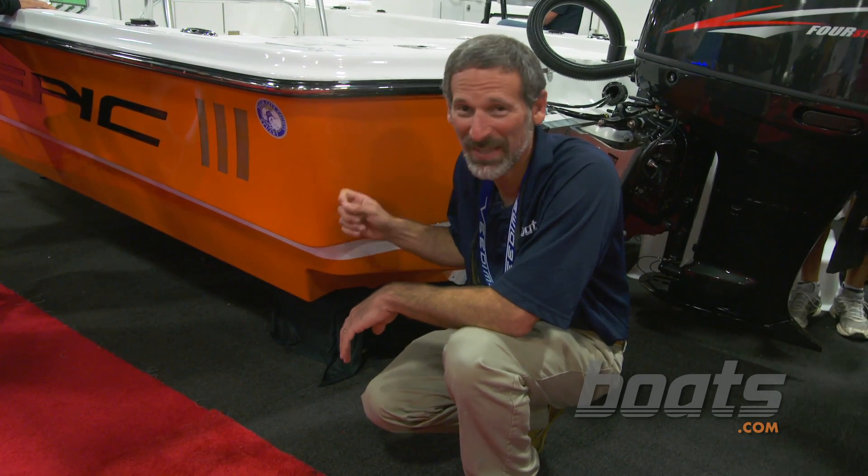One thing that builders like Epic are known for is just making their boats look cool, and this boat is absolutely no different. If you want a fish boat with a lot of flair, that's an option.